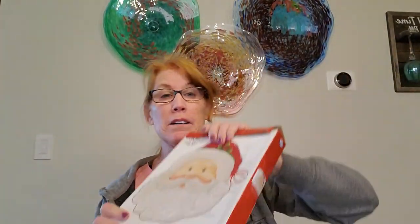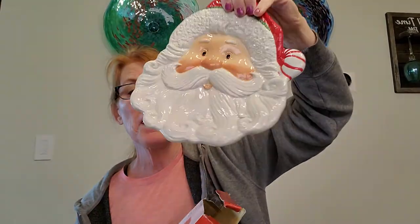My last Fitz and Floyd is another Santa Claus platter. It's funny because I get Fitz and Floyd made in Taiwan and Fitz and Floyd made in China — Fitz and Floyd actually produces in different places.